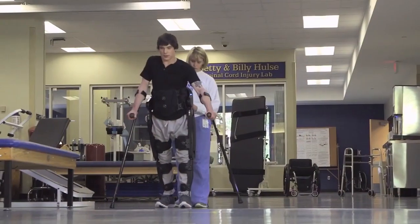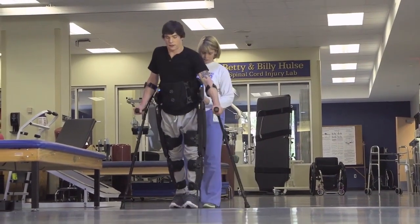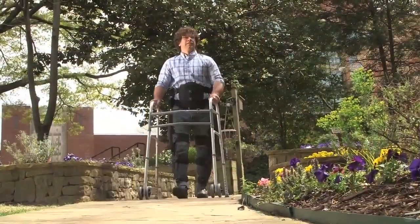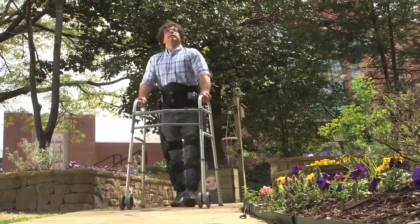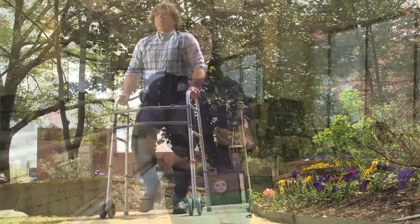If they lean forward and they feel a vibration, after they feel the vibration they'll stand up. Once they stand, as long as they lean forward they will continue walking forward, and when they stop leaning forward they will stop walking. It's like a legged Segway, so it's extremely intuitive and very easy to learn.